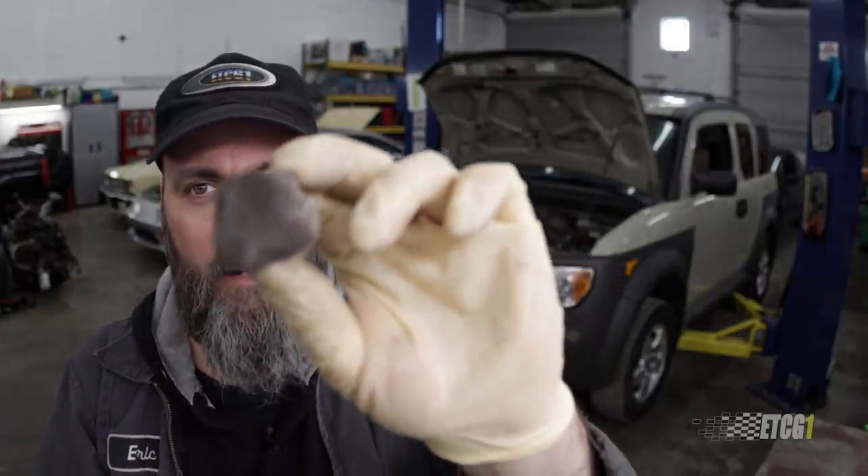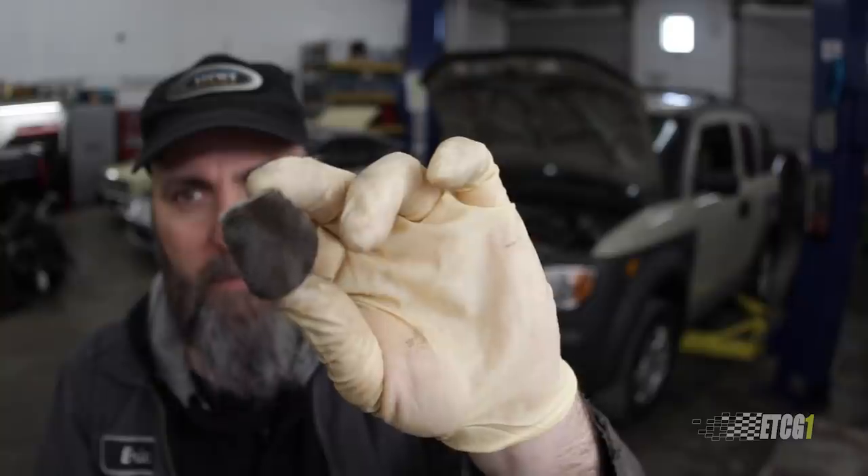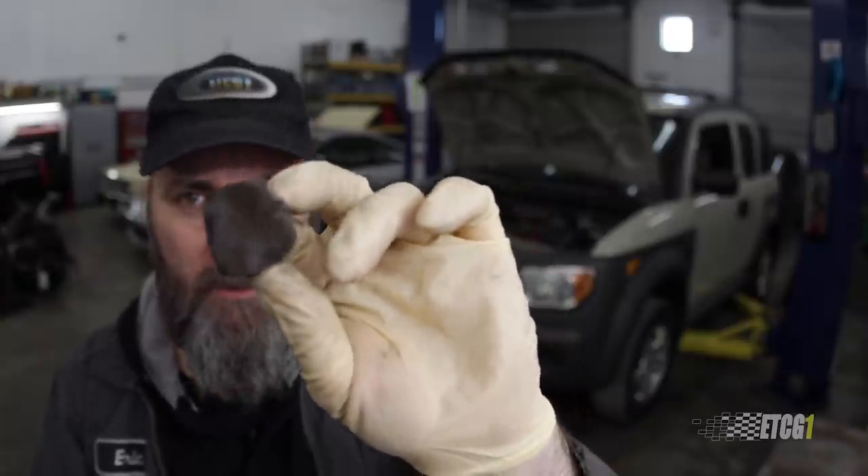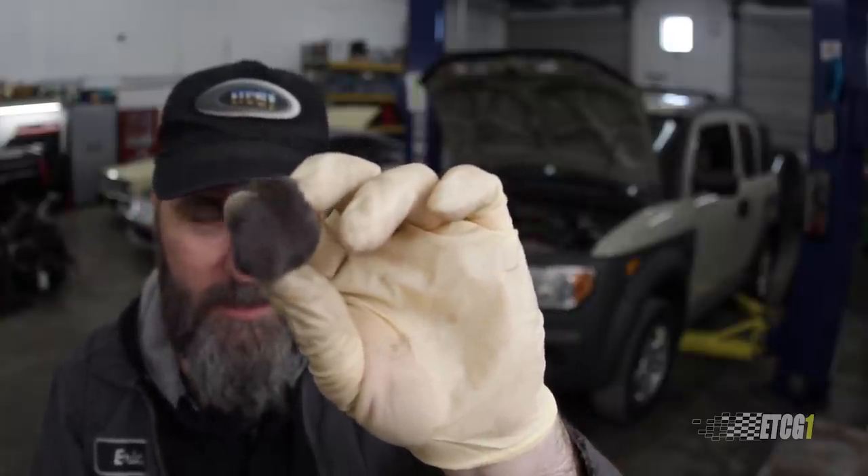The reason why catalytic converters are being stolen at an alarming rate recently is because of three precious metals: platinum, palladium, and rhodium. Catalytic converters contain these elements so they can perform their function of cleaning up emissions — basically NOx and CO. They do this by coating a ceramic substrate. This is actually a piece of ceramic from a catalytic converter that has broken apart, and normally it contains those precious metals responsible for cleaning up those toxic emissions.